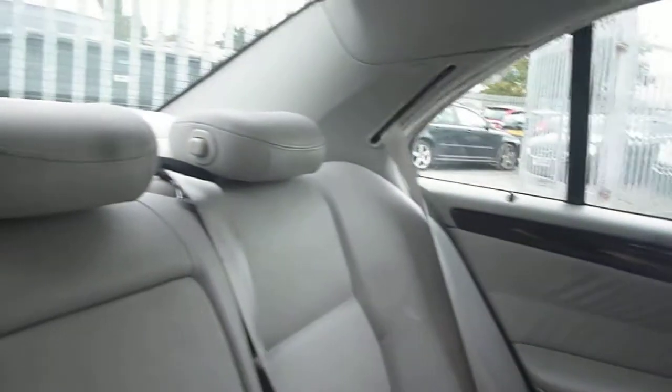Into the rear: the rear door card is again good. The rear seat upholstery is all okay, and the head restraints are all in place.